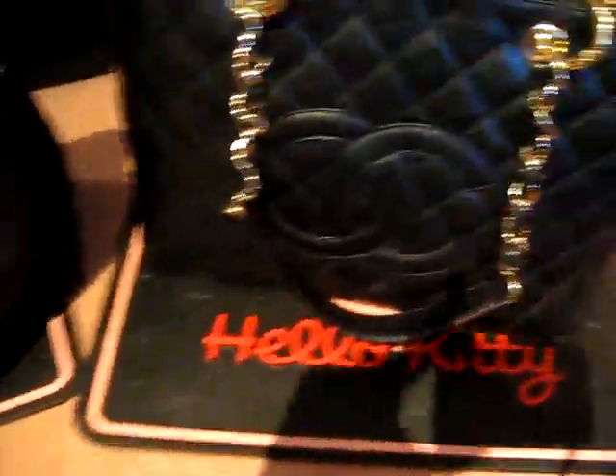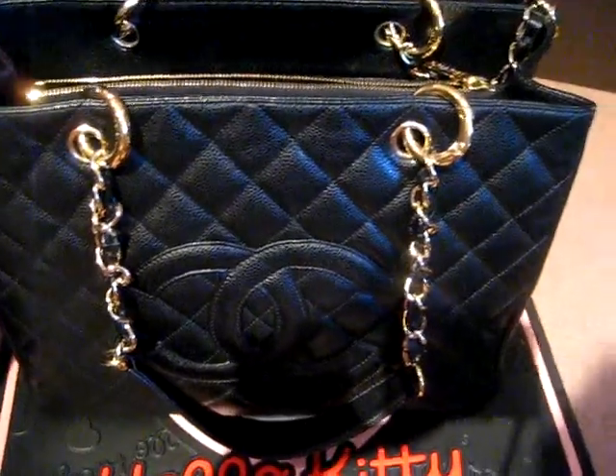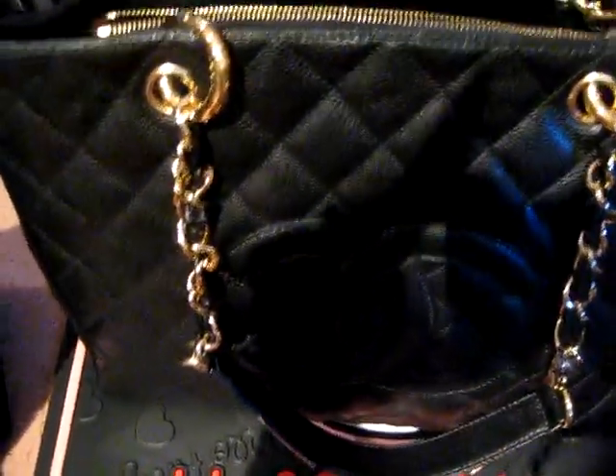Same thing with my Surf Tote — there's the tag right there. Make sure you know what to look for when you purchase a Chanel bag, because you don't want someone selling you a fake one after paying all that money.